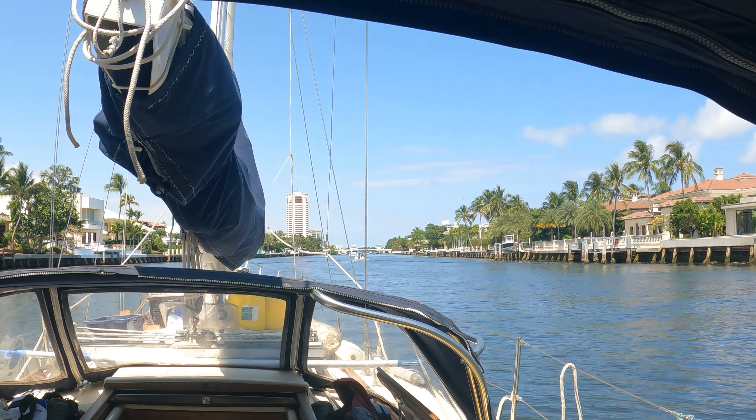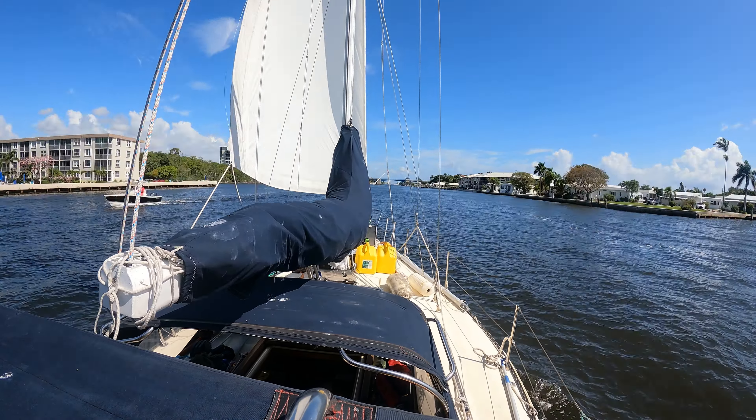Camino Real Bridge, this is Sailing Yacht EV approaching from the south on channel nine, come in over. The bridge operator confirms the next opening is at 2:20. I've got two minutes to get through — it's 2:22 right now. Let's see if we can make it. I'll increase speed. I don't like to push this old engine too much, but we should be able to get through right down to the wire.